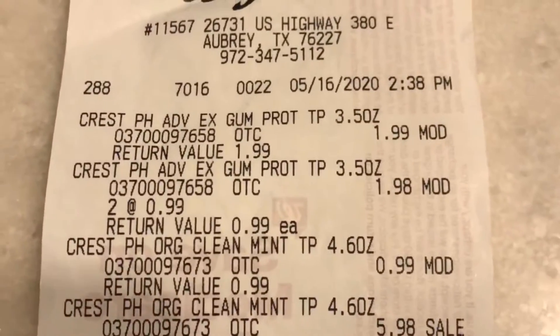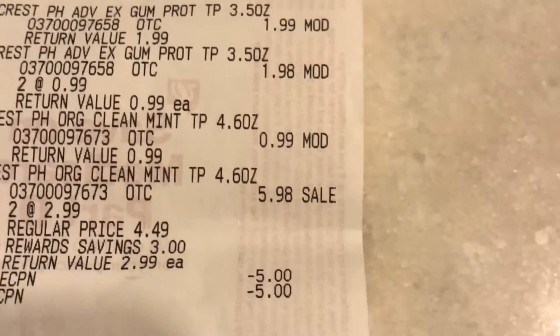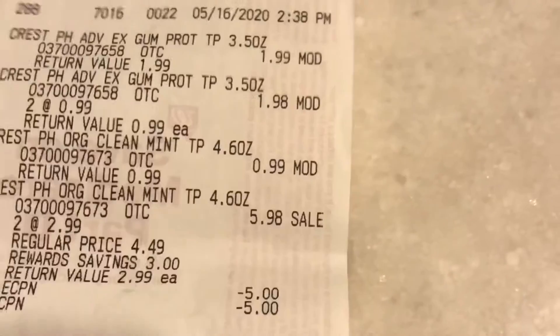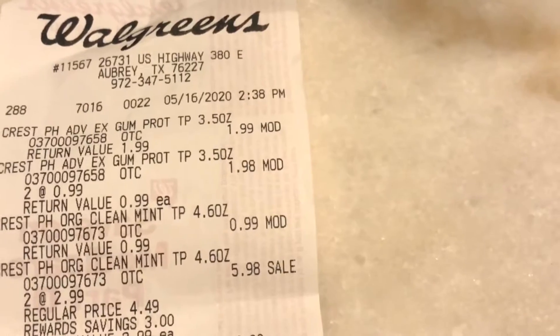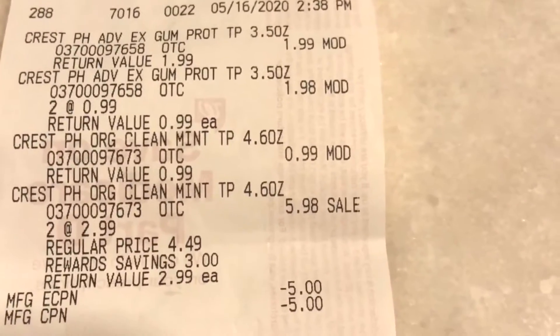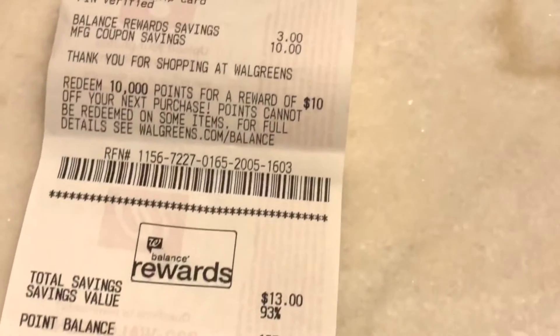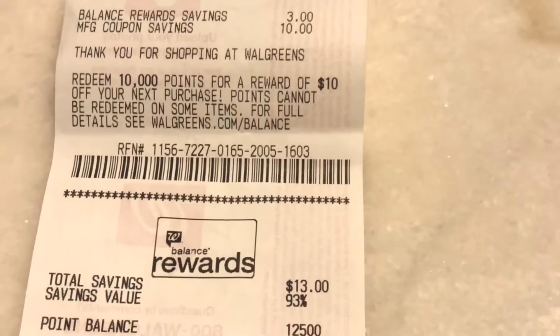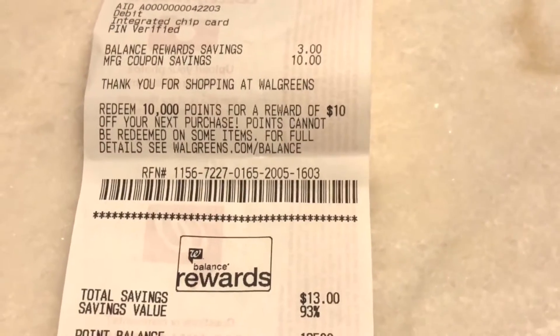My next transaction was also toothpaste crazy. I got six Crest toothpastes, all at $2.99 each. There's a $5 coming off, another $5 coming off — one is a register reward and one is a manufacturer coupon, but for whatever reason it wouldn't work so she had to manually adjust it. My subtotal was $0.94 for six toothpastes, and I got back 12,000 points on this transaction.